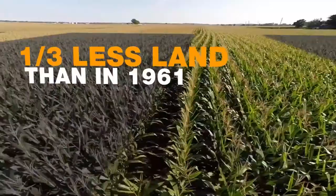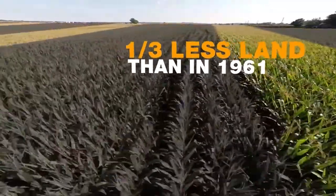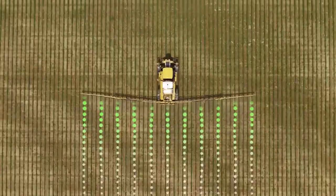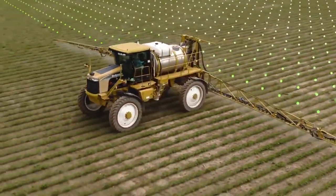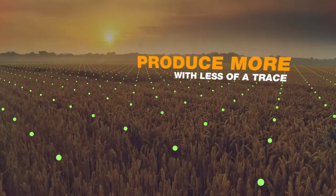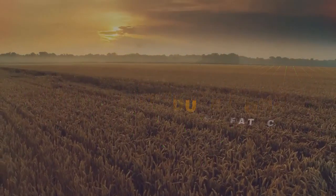Today, farmers are using less than a third of the land they would have needed in 1961 to produce the same amount. But consumers and the planet demand more. That's why we are working with farmers to produce more with less of a trace.